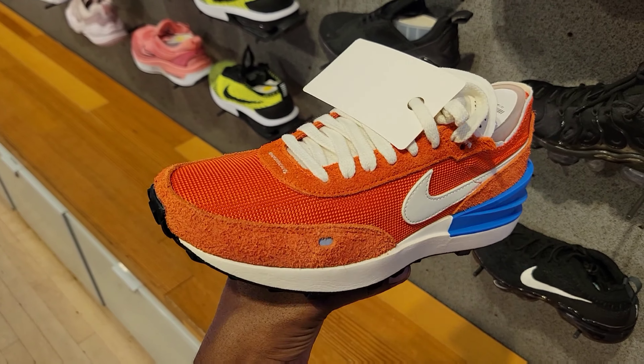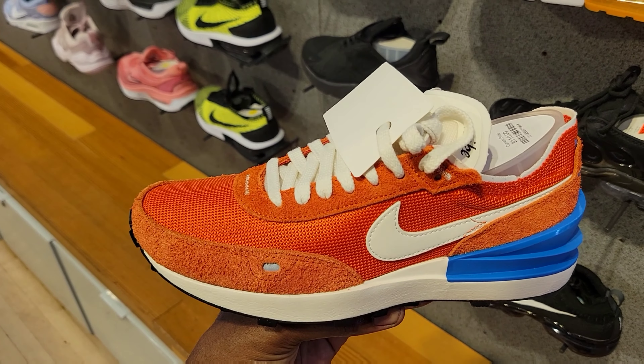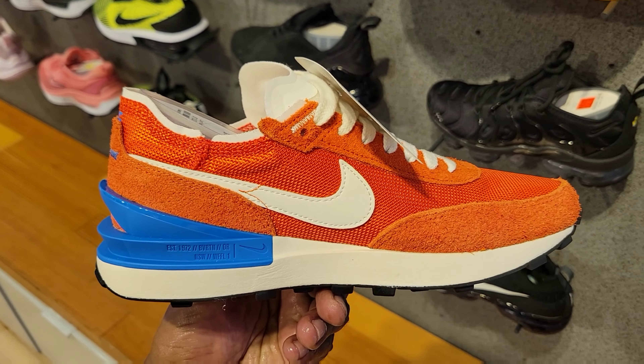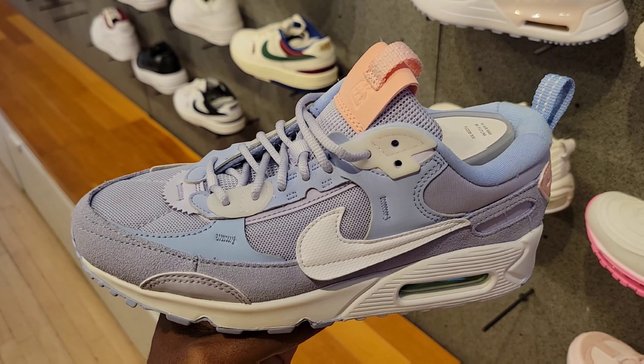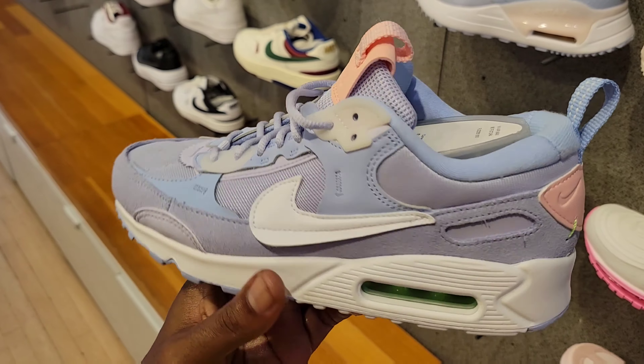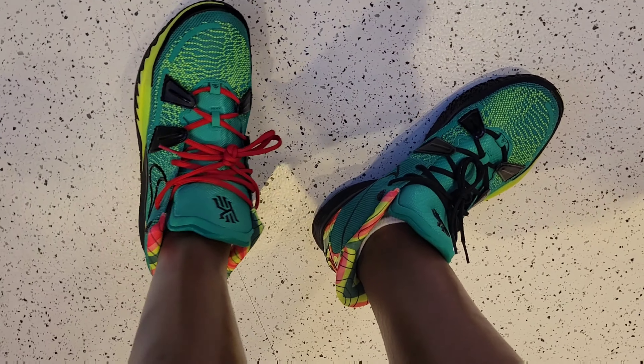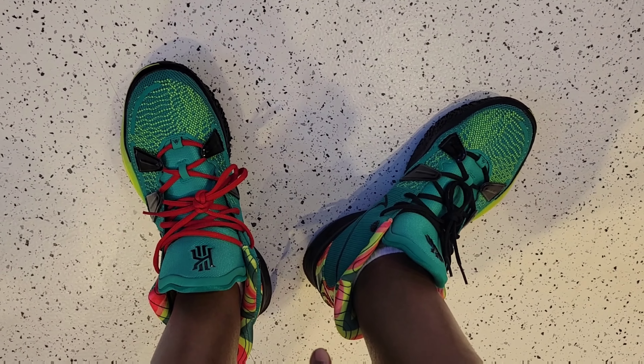The colorway on the Waffle One Vintage is only $110 retail — let me know what you guys think about this color combination. And the Nike Futura colorway at only $150 — the shoe's not too bad either.